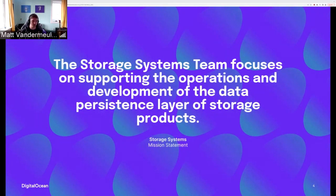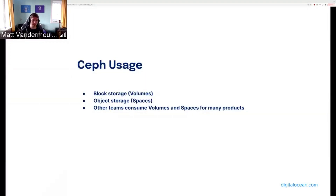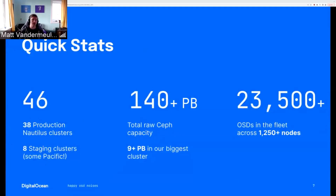Ceph use at DO is growing rapidly, used for block and object storage, powering both the Volumes and Spaces products, with many grown clusters. Other teams make heavy use of Volumes and Spaces across DO's other product offerings. Some quick stats: 46 clusters in total, 38 are production running Nautilus, and 8 in staging. More than 140 petabytes of raw storage in Ceph. Our biggest clusters are over 9 petabytes. This does not include Droplet backup, snapshot, or bring-your-own-image storage. There are more than 23,000 OSDs in our fleet across 1,200 servers.